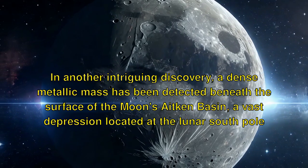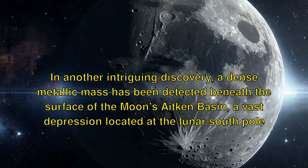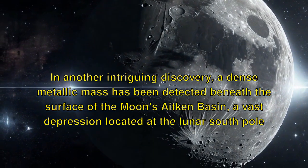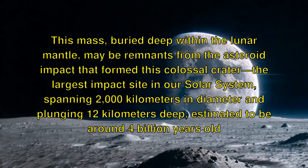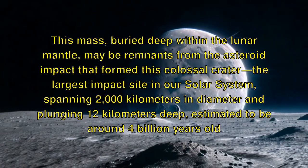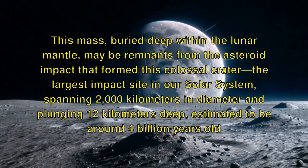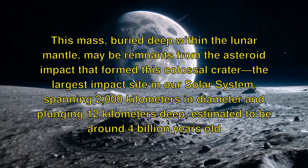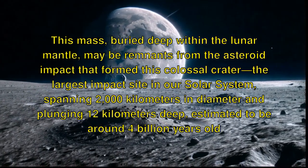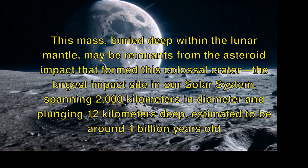In another intriguing discovery, a dense metallic mass has been detected beneath the surface of the Moon's Aitken Basin, a vast depression located at the lunar south pole. This mass, buried deep within the lunar mantle, may be remnants from the asteroid impact that formed this colossal crater — the largest impact site in our solar system, spanning 2,000 kilometers in diameter and plunging 12 kilometers deep, estimated to be around 4 billion years old.